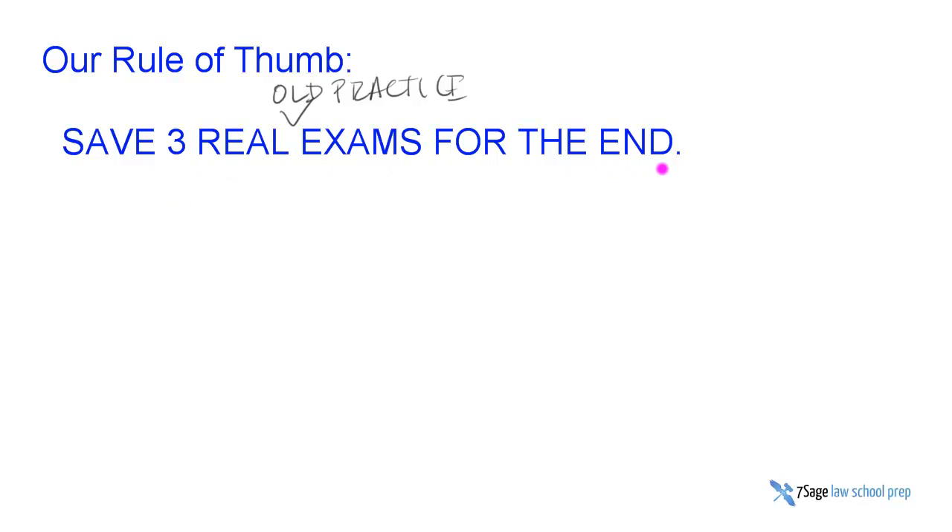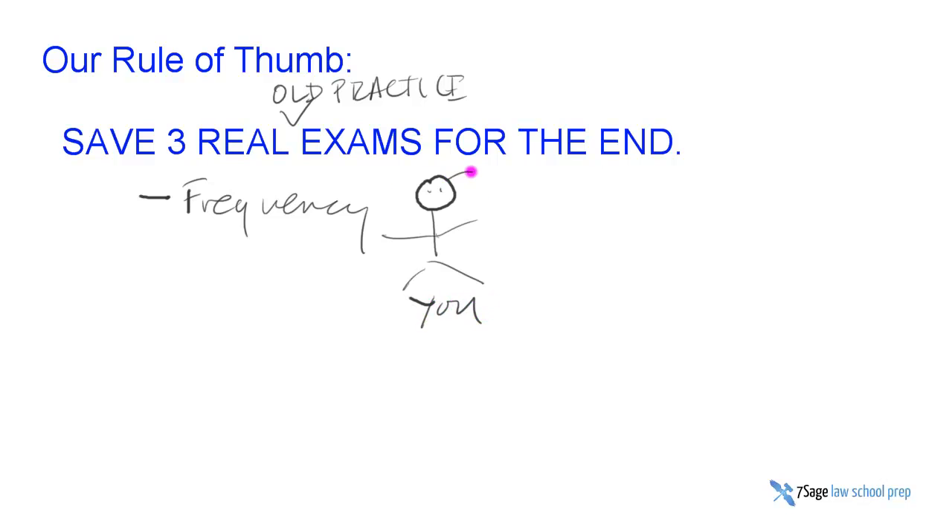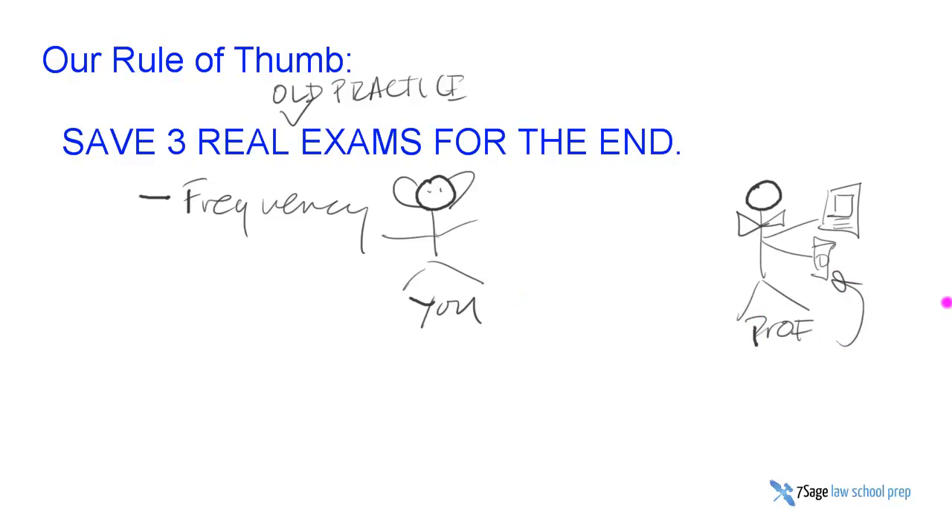You want to save three at the end for two reasons. If you're taking other practice exams not written by your professor, that will help you exercise the general issue spotting muscle. But closer to the actual exam, you need to start to tune into your professor's frequency. Here's you with your enormous Alfred E. Newman bat ears, and here's your prof drinking Starbucks and reading the New Yorker on his first-generation Kindle — you want to read the signals from the professor's head very precisely. If you have other practice exams on the mind, the radar's blocked. You really want to get completely in that professor's head.